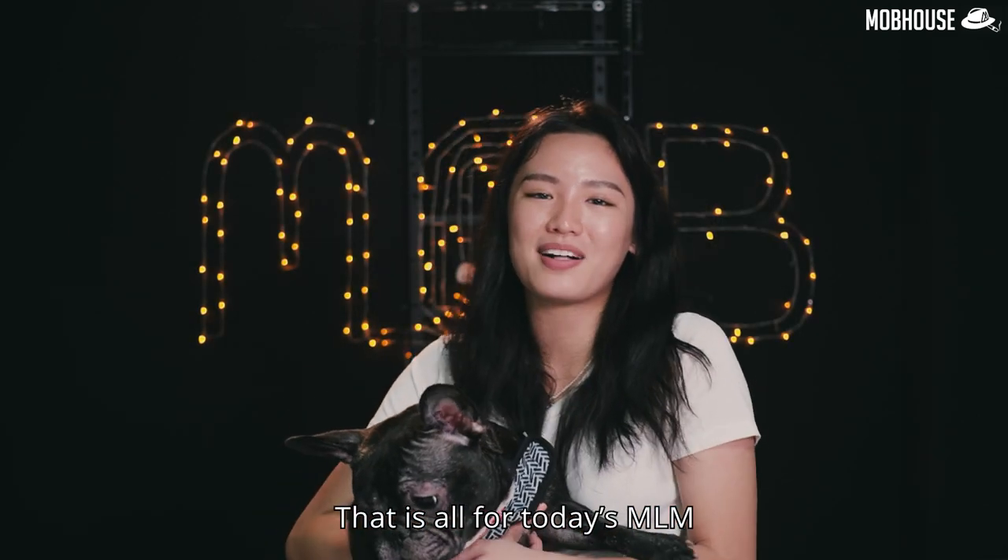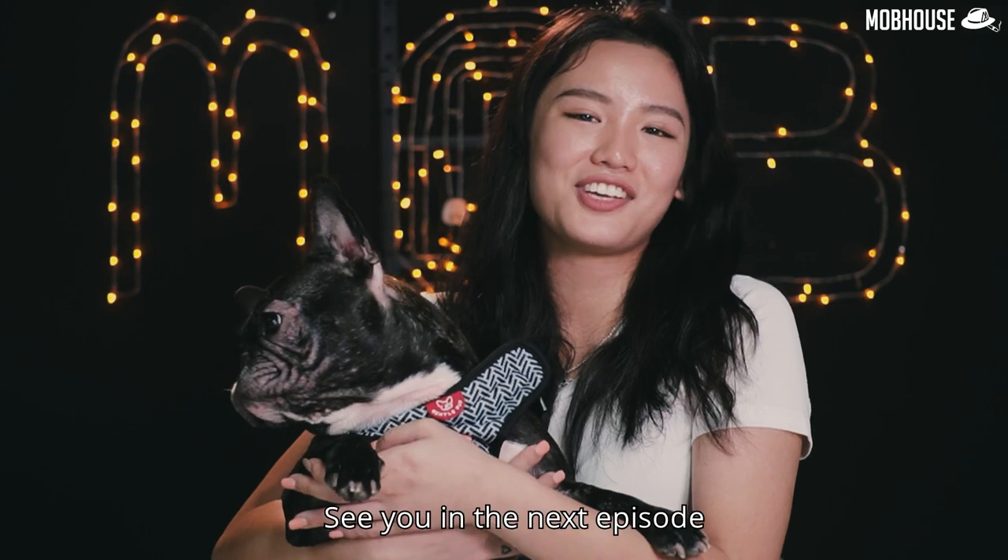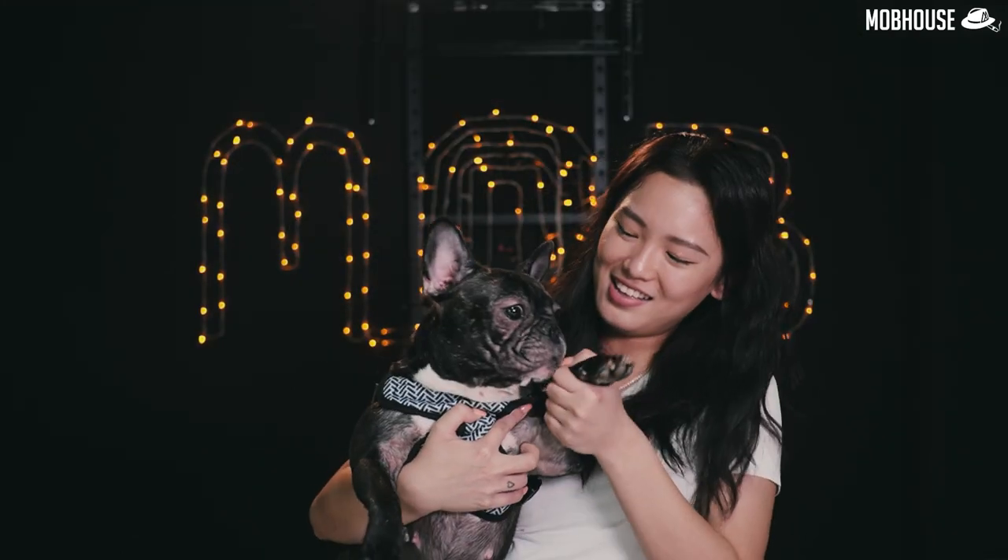That's all for today's MLM. This is Buffy and I'm Michelle — I'll see you in the next episode. Bye bye! Say bye, Buffy!